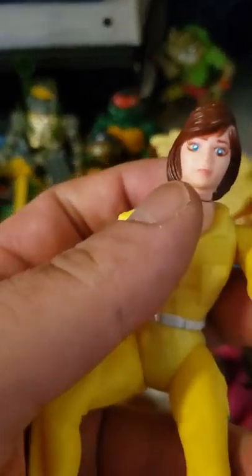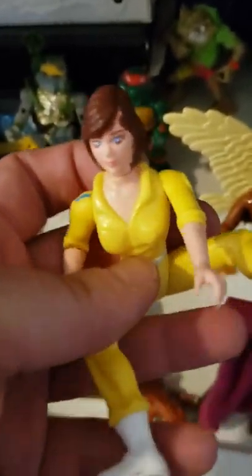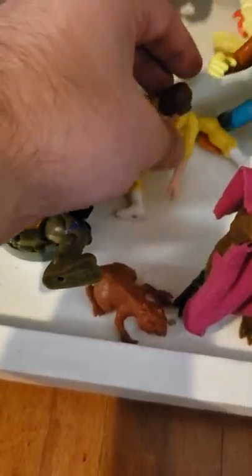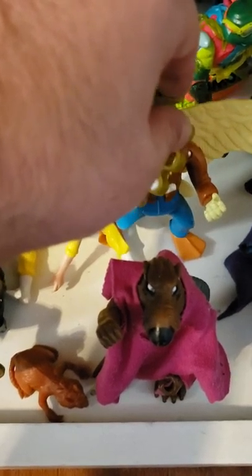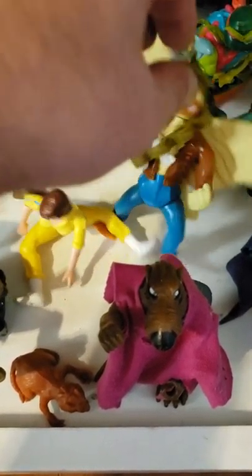It's hard to stand her up so I sat her down, because she actually has pretty good leg movement. When I was trying to stand these up, a lot of them didn't seem to have good balance. I think it's because the plastic warped from them sitting in a closet for like 20, 30 years.